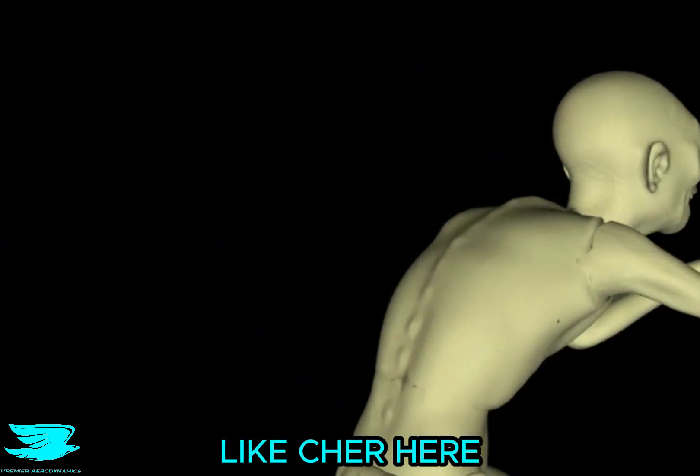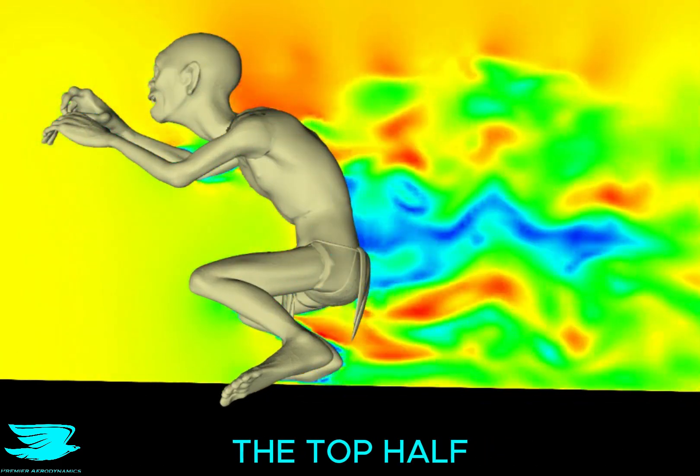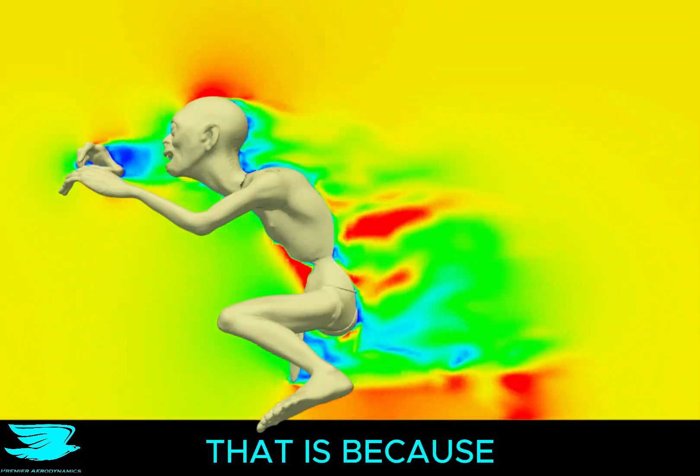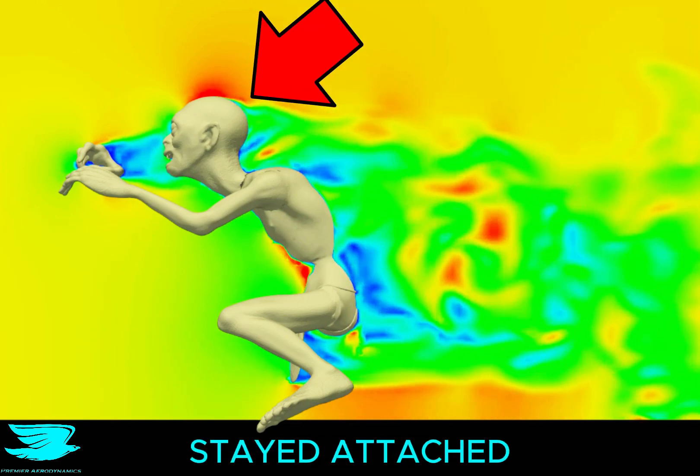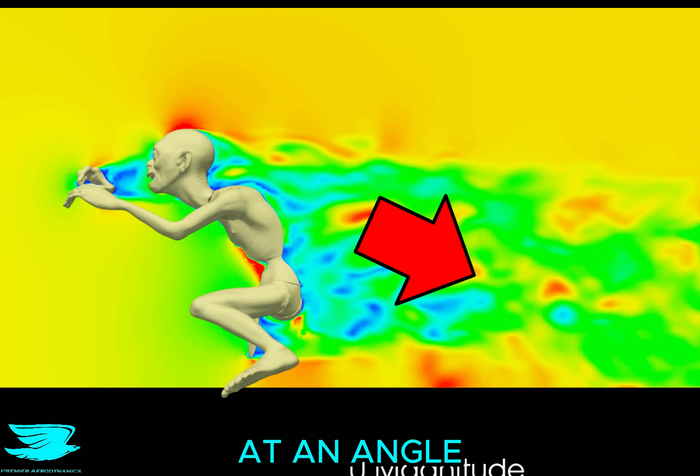Smeagol kind of looks like Cher here in the face, not the long cloth bit. His abdomen produces a much greater wake than the top half of his body. And we can see here that that is because much of the flow stays attached until quite far back on his head, then it separates. That also results in the flow going down at an angle.